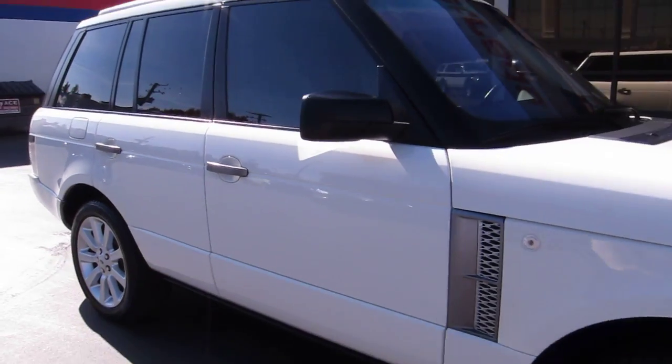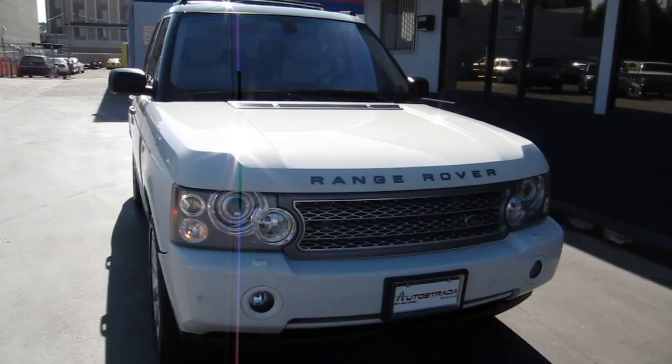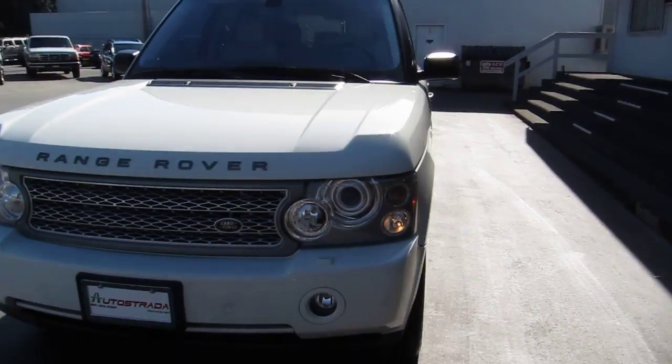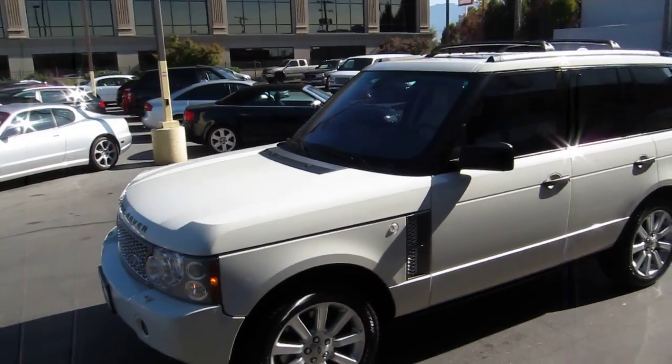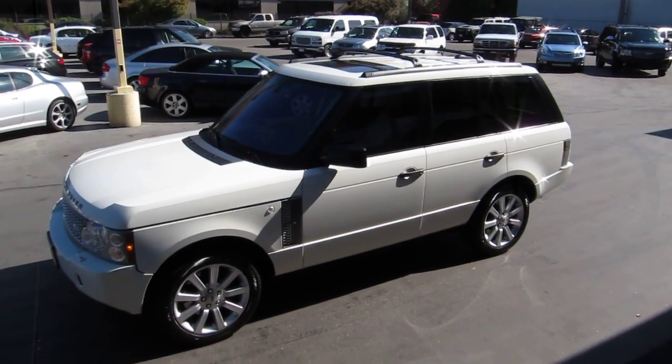Priced great at market value. Stop into our downtown Salt Lake location at 235 West and 500 South, or give us a call if you have any questions at 801-524-9500.